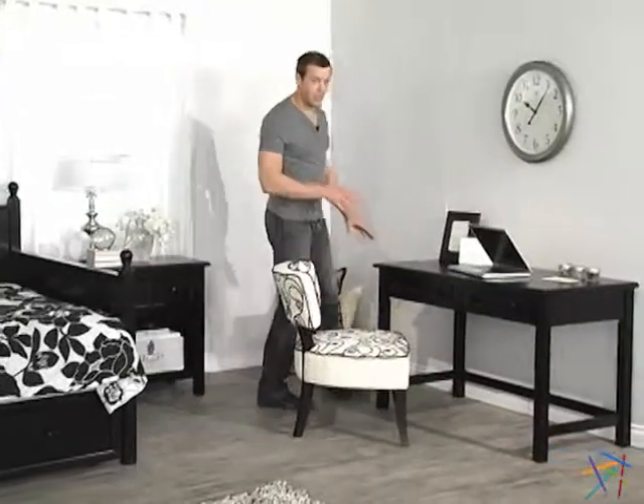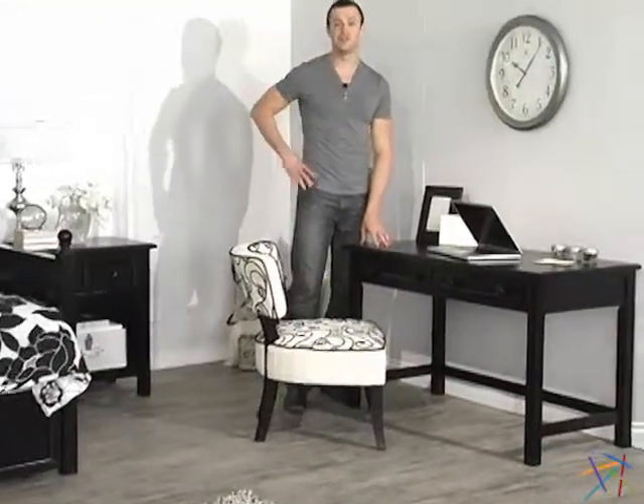Hi, I'm Nick. If you're looking for a place to get organized or set up a workstation, the Casey Riding Desk is a great choice.